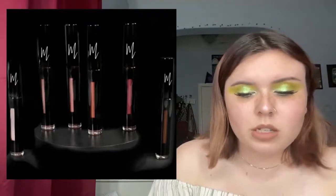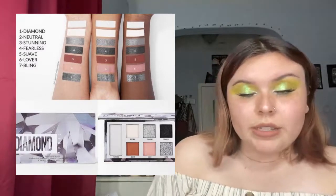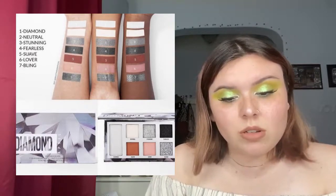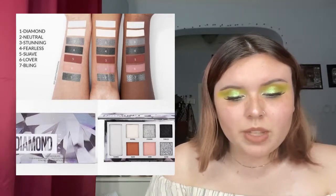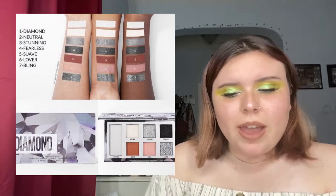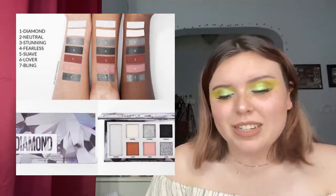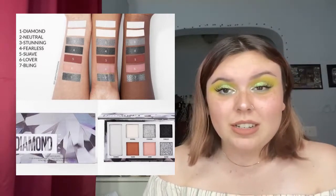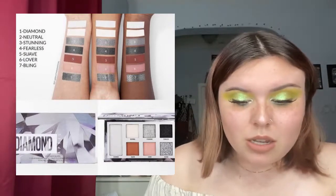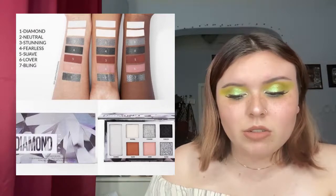BH Cosmetics is releasing their April birthstone collection — it's the diamond — and it's already available. I actually like this palette, though my birthday isn't in April so I probably won't pick it up. I think it's around nine bucks, can't be more than ten dollars. I'm kind of waiting to see what my month looks like. I really like that they made the biggest shade almost like a highlighter so you can use it as one.